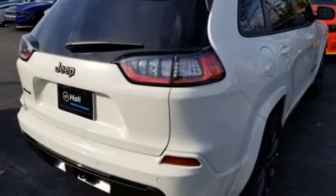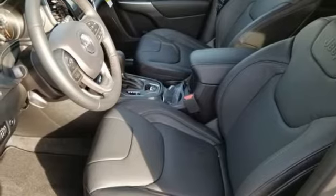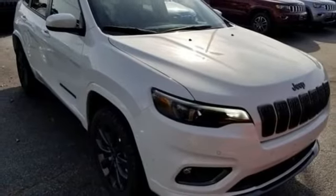The touchscreen display, Uconnect, and integrated voice command with Bluetooth ensure you'll have civility with you too. It's ever ready for the restless. Take this Cherokee for a test drive today.